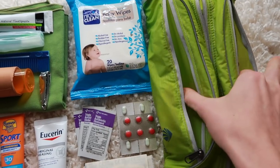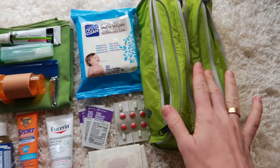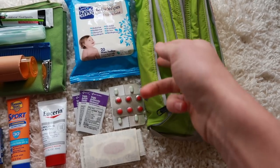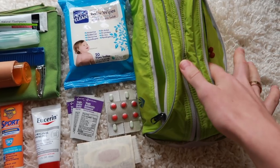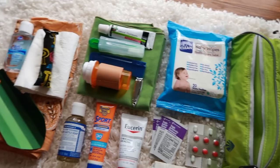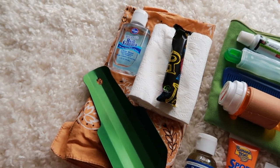It has one pocket on each side and then one big main compartment pocket where the larger items will go. Then I'm going to have toothbrush, toothpaste, and hair stuff in one side, and first aid — pills, ointment, that kind of thing — in the other. So let's get started with bathroom needs.